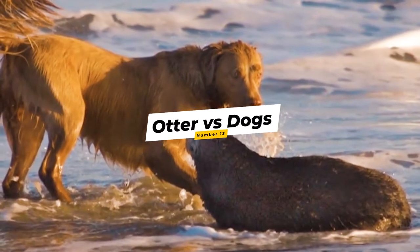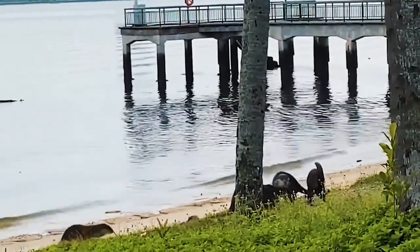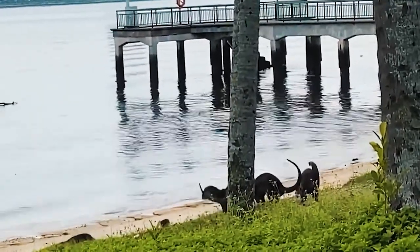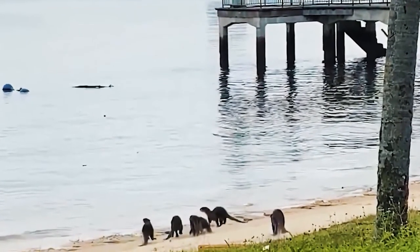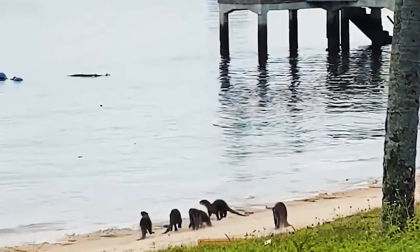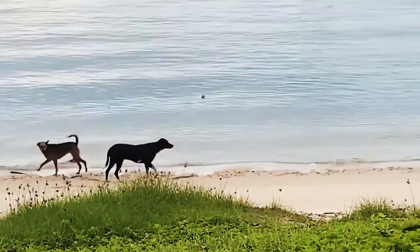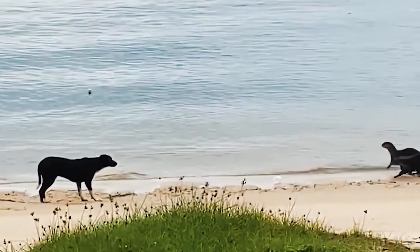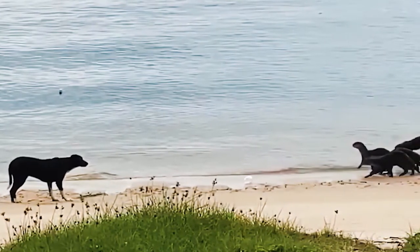Number 13: Otter vs. Dogs. Otters and dogs do not meet up very often, but in this clip we see a family of otters looking for a good spot to spend a nice day at the beach. However, when the otters spot a couple of dogs not too far away, they panic and head for the water. The dogs seem excited and get closer, then stop and stare, as if telling the otters they control the area. The otters tell the dogs the beach is theirs and chase the dogs away.